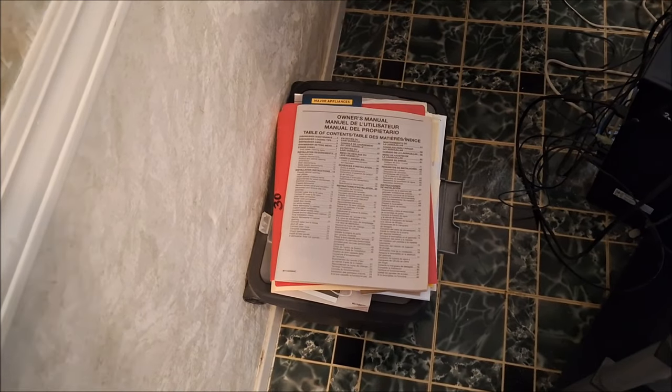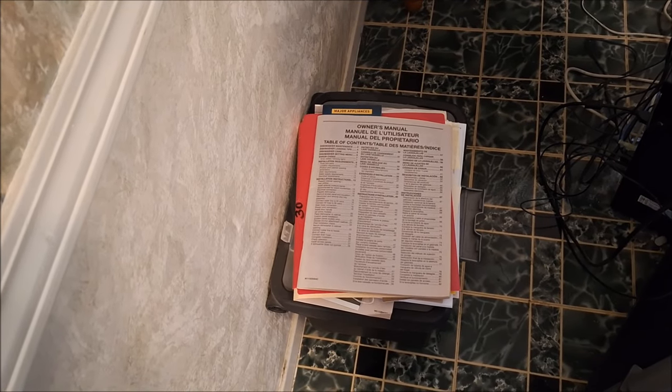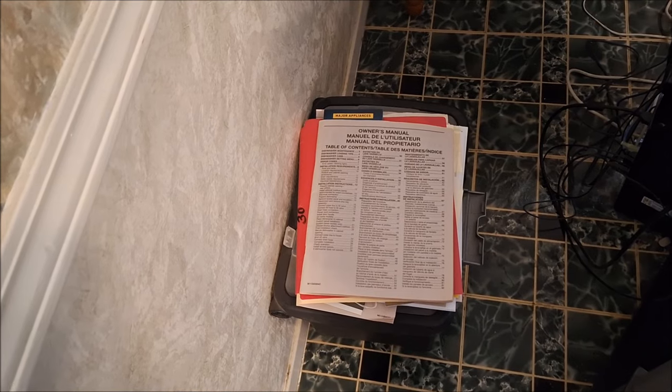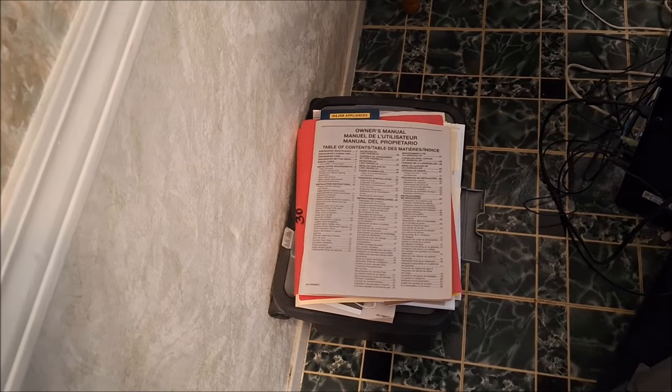One thing that I do not throw away, and I keep in a file box, are owner manuals. I also keep the warranties and receipt with them because they definitely come in handy. You will be finding out more about that in an upcoming video.